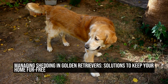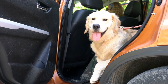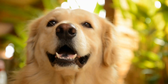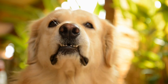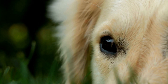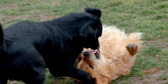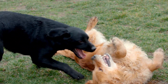Managing Shedding and Golden Retrievers: Solutions to Keep Your Home Fur-Free. Golden Retrievers are a popular and beloved breed of dog known for their friendly demeanor, intelligence, and beautiful golden coats. However, one aspect of owning a golden retriever that often poses a challenge for owners is their shedding. Shedding is a natural process for dogs to get rid of old or damaged hair, but it can be a nuisance when it results in clumps of fur all over your home. In this article, we will explore some shedding solutions to help you keep your home clean while still enjoying the company of your furry friend.